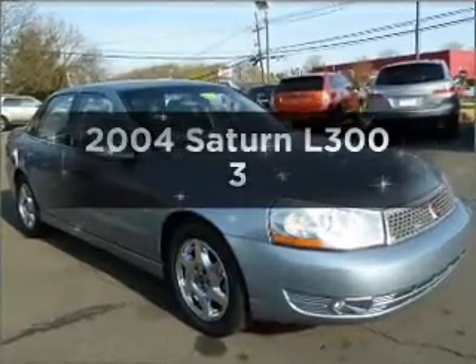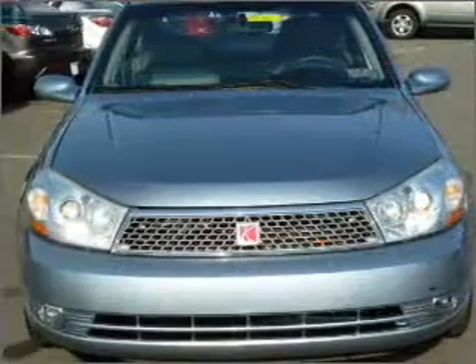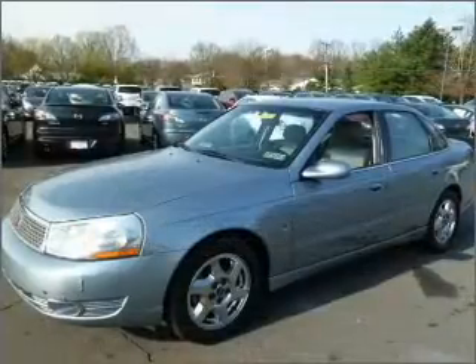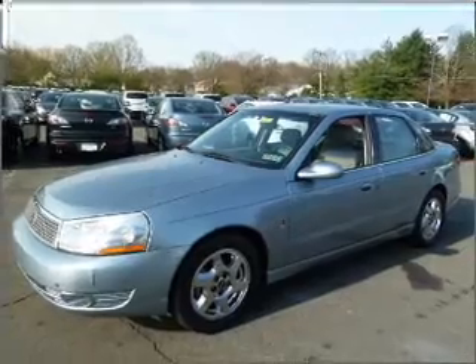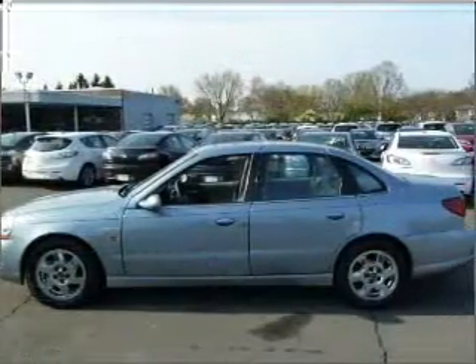Introducing the 2004 Saturn L300 — this is the set of wheels you've been looking for. With a solid 6-cylinder engine connected to a smooth-shifting automatic transmission. Anti-lock brakes help you bring your vehicle to a safe stop. There's nothing like a sunroof on a nice day.